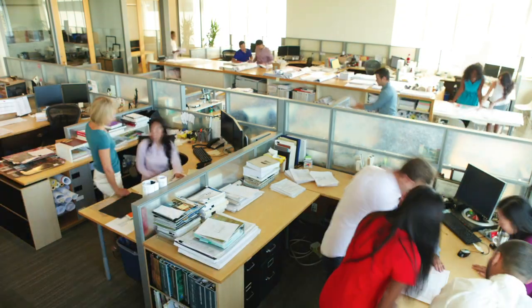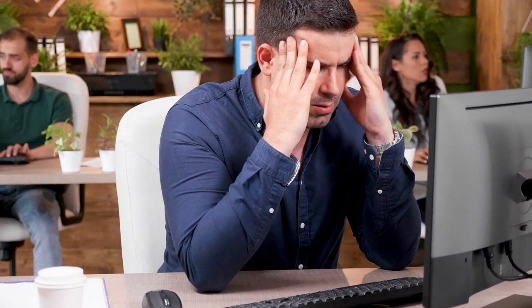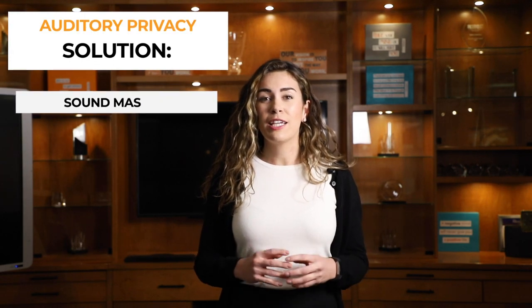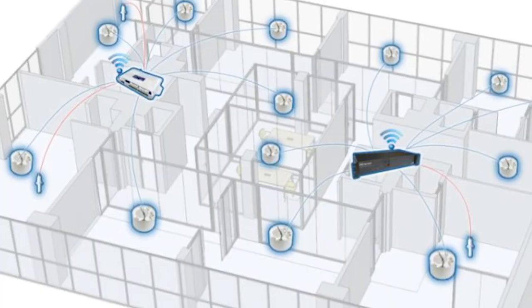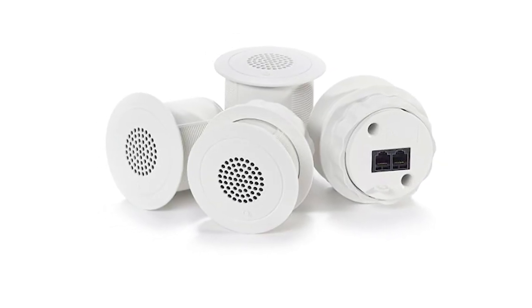Once the office revolution began, there was a push to boost employee well-being and promote collaboration. This led to a more open concept office plan, leading to a lack of privacy and focus. Employees might find it difficult to make private phone calls and to focus on their important tasks. A great way to improve auditory privacy is through the use of sound masking. Sound masking digitally emits pink noise that matches the frequency of human speech, resulting in a soft sound evenly distributed through the use of special speakers.